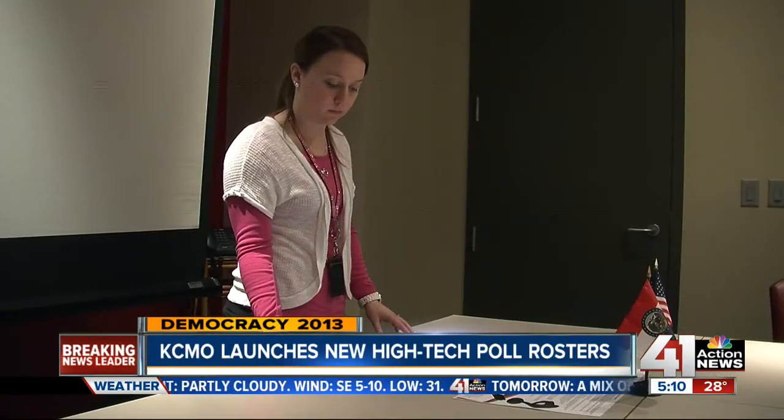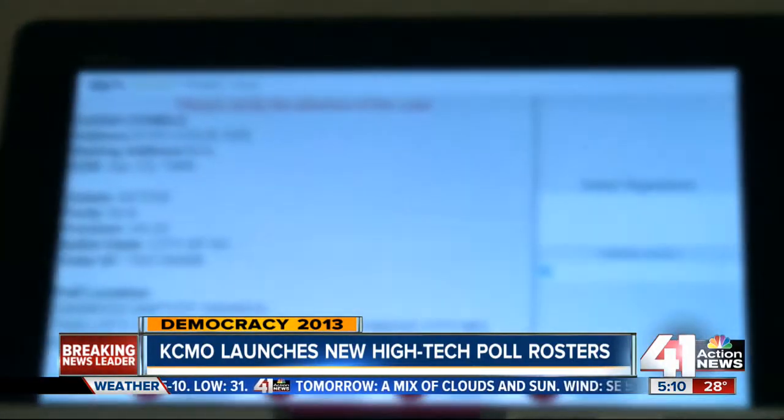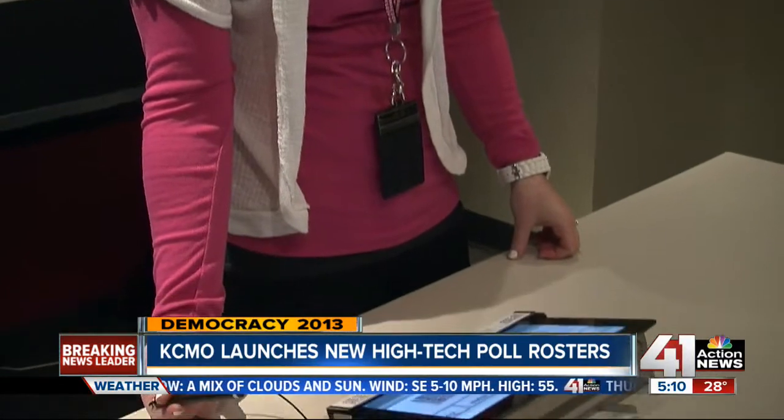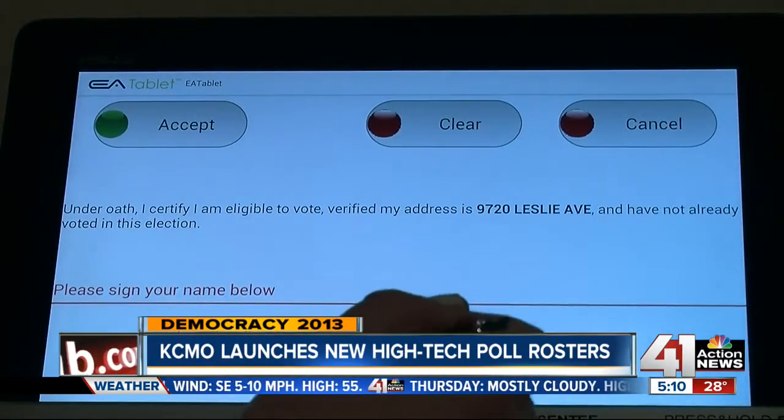More than 30 Missouri election authorities are already using them. The Kansas City Election Board ordered 150 e-poll books from St. Louis. Officials told me there will be at least one tablet in every voting place, and the larger polling locations will have two. The new system is expected to provide an overall more efficient voting process.